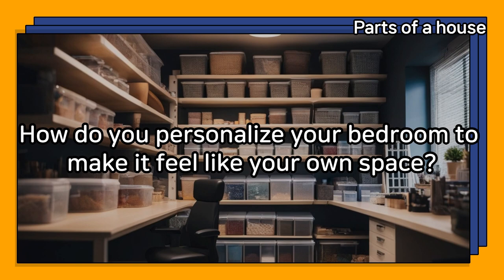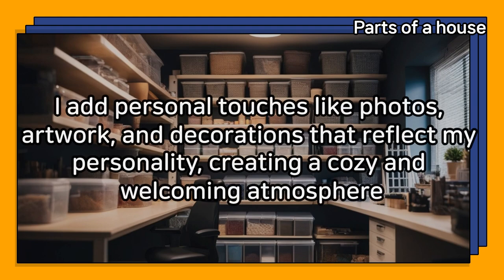How do you personalize your bedroom to make it feel like your own space? I add personal touches like photos, artwork, and decorations that reflect my personality, creating a cozy and welcoming atmosphere.